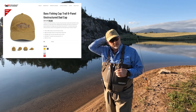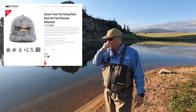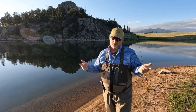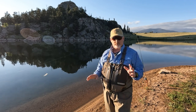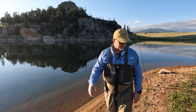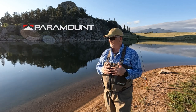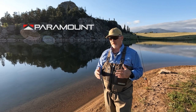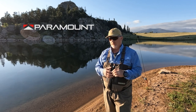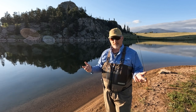This hat is also from Paramount — it has a bass on it instead of a trout, but that's okay. Here I am with pretty much everything from Paramount. They don't sell underwear, but they have a great clothing line for fishermen. I'd really call it clothing rather than gear. Check them out — it's a good option compared to other suppliers.